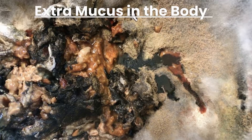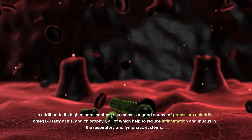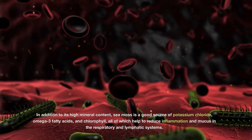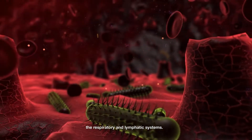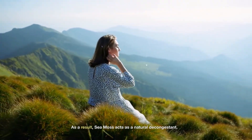Getting rid of extra mucus in the body: In addition to its high mineral content, sea moss is a good source of potassium chloride, omega-3 fatty acids, and chlorophyll, all of which help to reduce inflammation and mucus in the respiratory and lymphatic systems. As a result, sea moss acts as a natural decongestant.